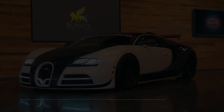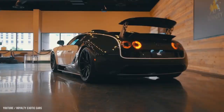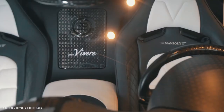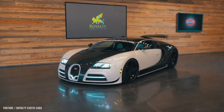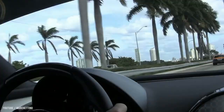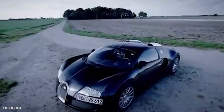Number 5: Bugatti Veyron by Mansory Vivere — $3.4 million dollars. The Bugatti Veyron EB 16.4 is a mid-engine sports automobile created and constructed by the Volkswagen Group of Germany and manufactured by Bugatti in Molsheim, France. It was named after racing driver Pierre Veyron. The top speed of the original version is 407 kilometers per hour (253 miles per hour).